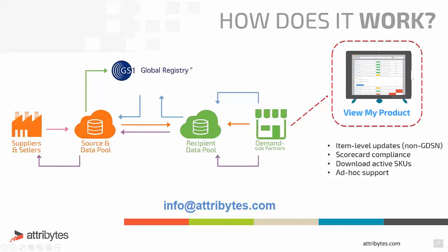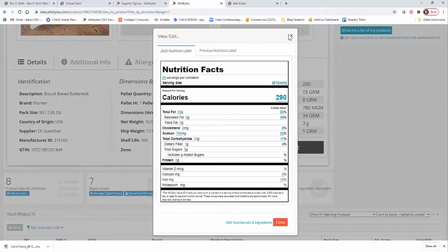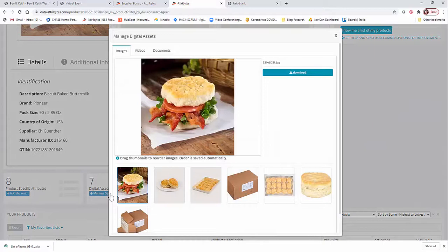If we find out that you don't have a service provider, that's okay too, because your product information can be updated directly in the system by clicking on any of the item information that you feel like you need to update, or you can update it manually by clicking on each product. All of the marketing content and additional information is available in here, and then Benny Keith will be available to help update that in their system and ultimately put it into the food show.